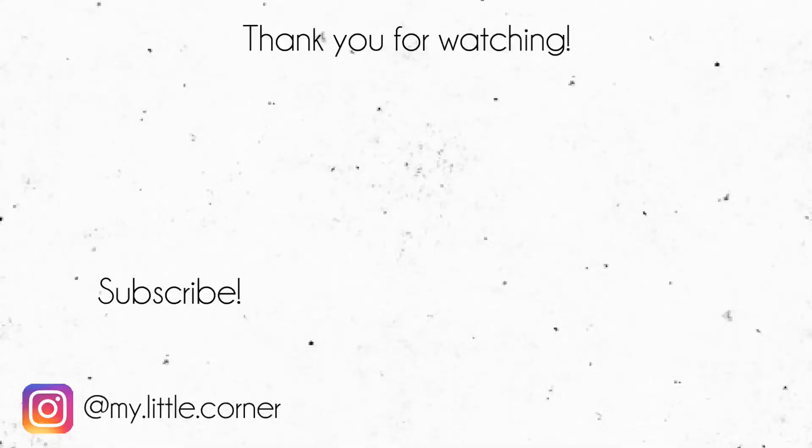So this is it for this video! I really hope you enjoyed watching us try these snacks from Russia. If you did, please give it a like and make sure to subscribe because I will see you next time — bye bye!